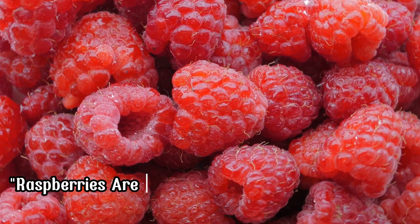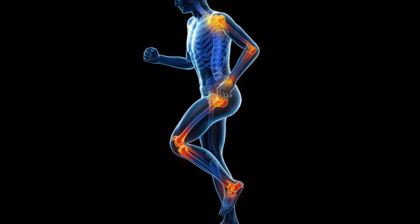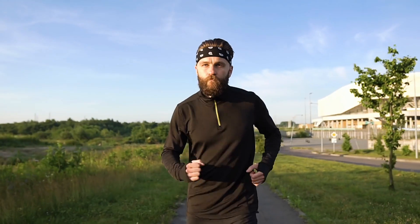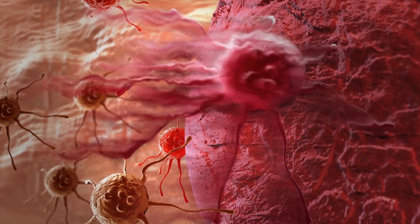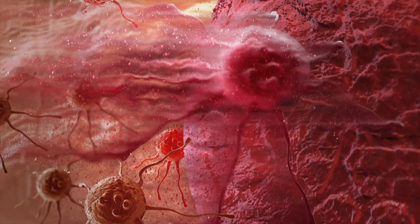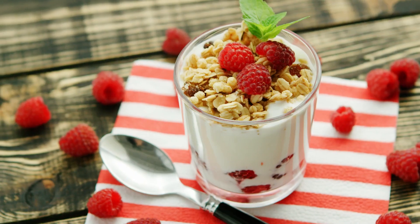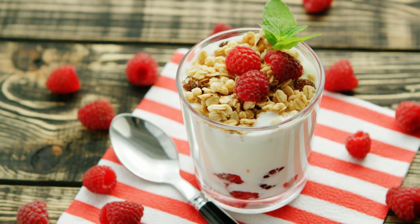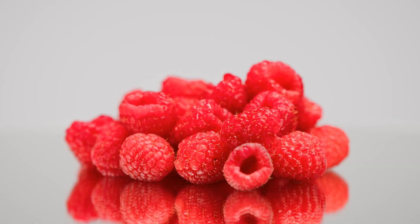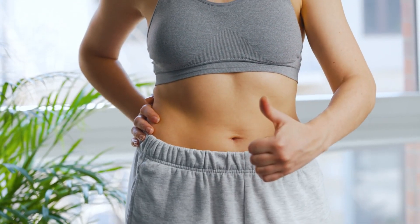Fruit Number 9, Raspberries. Raspberries are rich in fiber and antioxidants like quercetin and ellagic acid, which help reduce inflammation and support overall health. These antioxidants can help protect against cancer and other chronic diseases by neutralizing harmful free radicals in the body. Add raspberries to your oatmeal or yogurt for a burst of flavor and anti-inflammatory benefits. The fiber in raspberries can also help improve digestion and support a healthy gut.